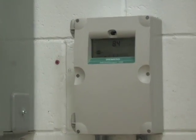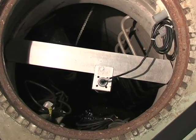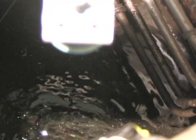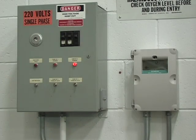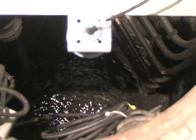Siemens level monitoring systems like the multi-ranger control pumps — small pumps, large pumps, all kinds of pumps. Take this simple wet well: the pump keeps excess water from entering a building. A Siemens multi-ranger monitors the water level continuously and directs the pump to run and to turn off when needed.